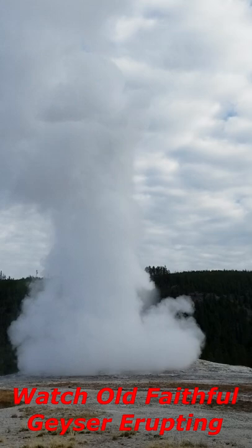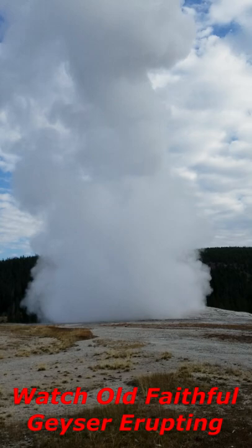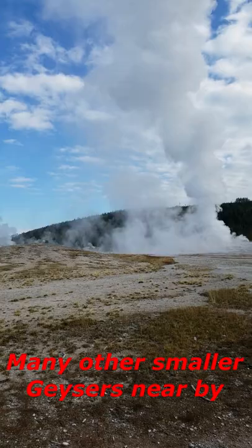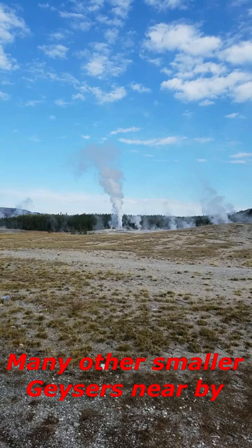Geysers are hot springs with constrictions in their plumbing, usually near the surface, that prevent water from circulating freely to the surface where heat would escape. The deepest circulating water of the system can exceed the surface boiling point of water.